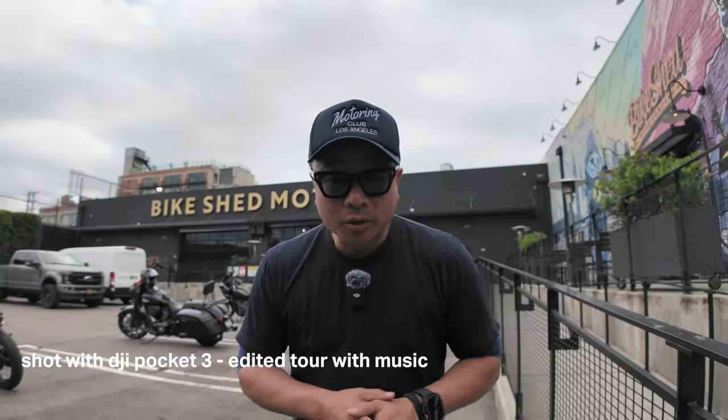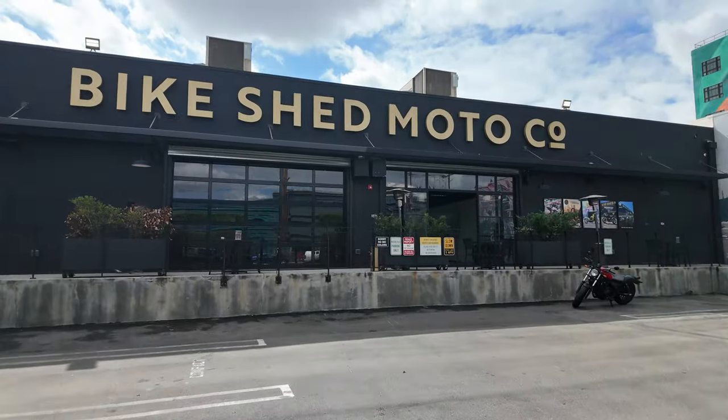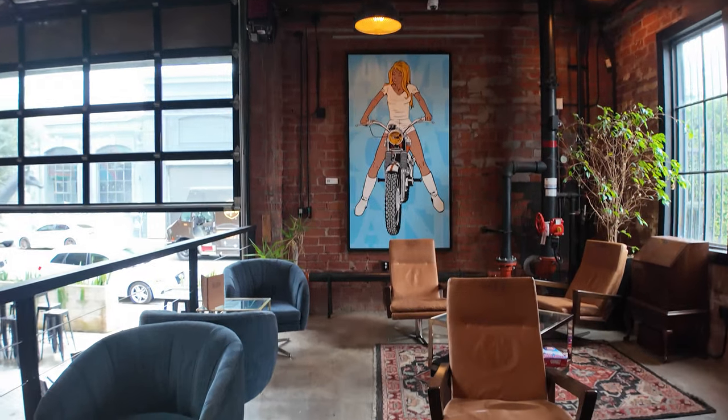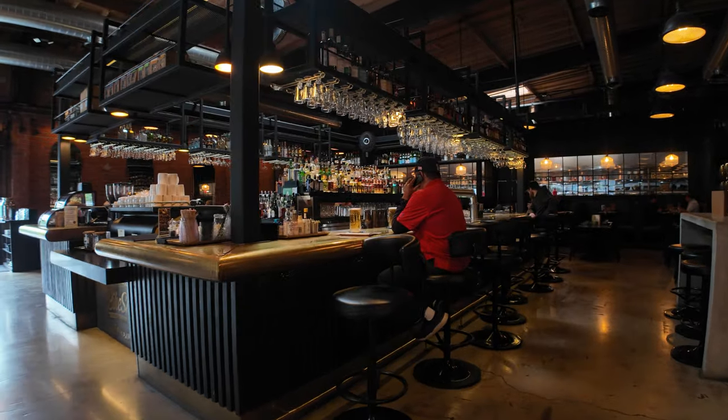Okay guys, so that was the regular video — there was no editing involved. Sorry if it was boring. If you guys are still here, please take a look at what it would look like if we edit the footage. Hey guys, it's Joe from Joe's Talking. I'm here at the Bike Shed Moto Company — I'm gonna give you guys a tour of this incredible place. They do all kinds of stuff here but it's based on motorcycles. Let's check it out. This is the bar — I will be partaking of the bar a little later.